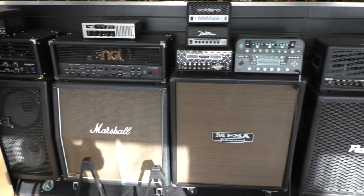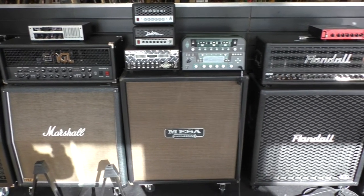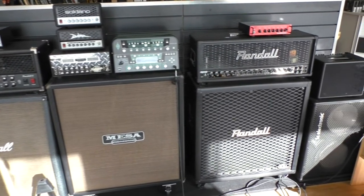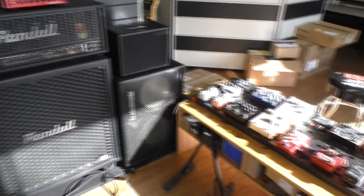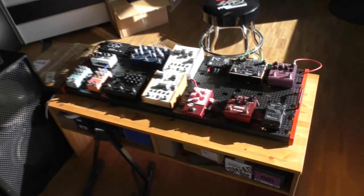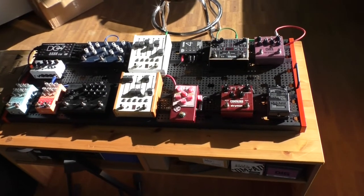Here are a lot of amp brands like Engel, Marshall, Misabugi, Kemper, Randall, and a lot more. They also have a complete pedalboard to test some pedals in the shop.